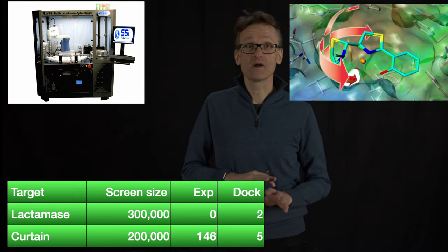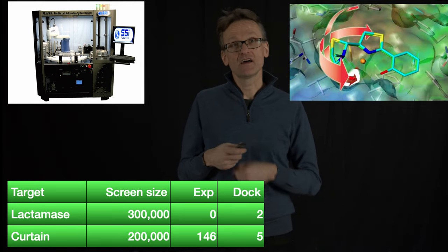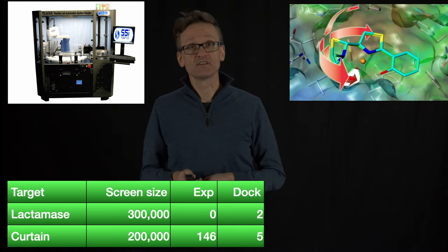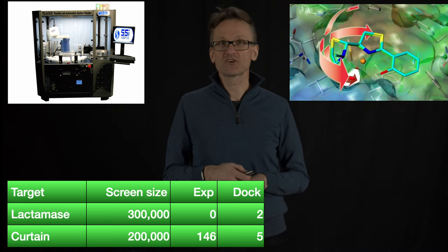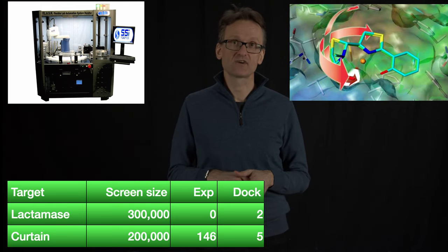At this point we're nowhere near a finished drug, but this is where we're going to need to take things back into the computer and lab and keep iterating to see if we can improve it. Because at this point it's not going to be very efficient — it might have a trace of an effect, but this would never make it even to the clinical trials.